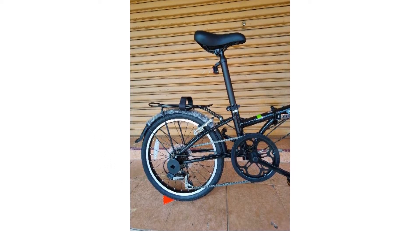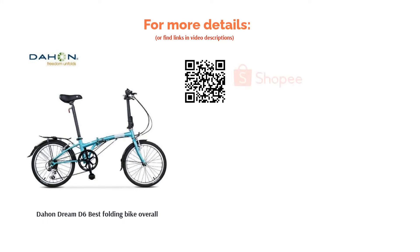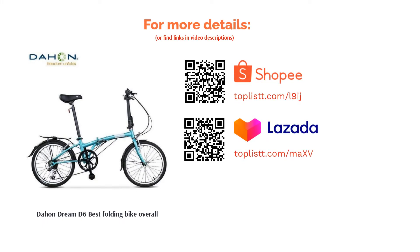Other highlights include an adjustable 6-speed Shimano gear and a powerful front and rear V-brake system. For your preferences, the bike comes in several colors including yellow and black variants.